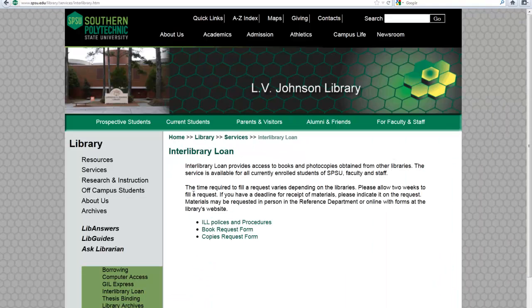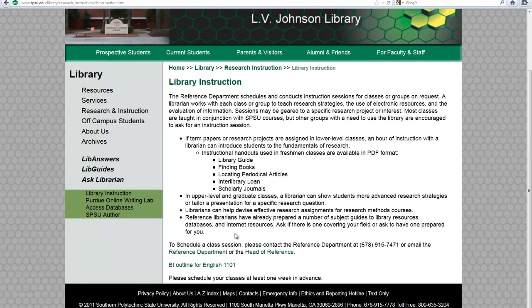We also provide services through interlibrary loan. So if you cannot find a book with us and you cannot find a book through the GIL Universal catalog, then this is kind of your last resort. You can order things from other affiliated libraries across the nation — they will get here in a fairly timely fashion, about five days. We're glad you're here, and I really hope that you stop into the library and see what we've got for you. Thanks.